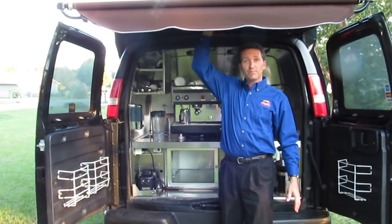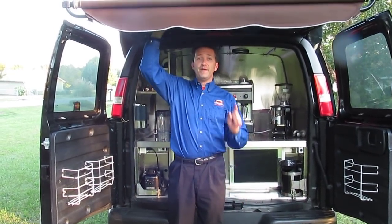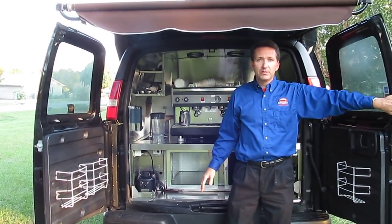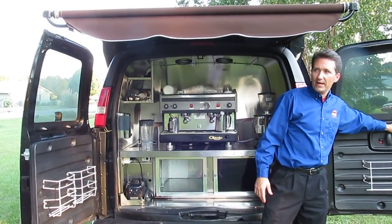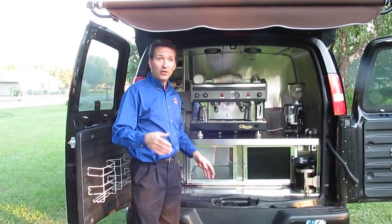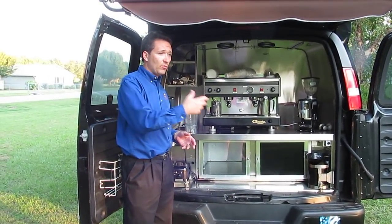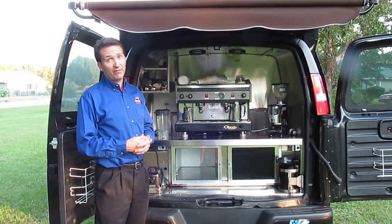This awning that you see me pull out was custom made for this van. It is waterproof and even snowproof, which I found out while I was in Colorado Springs. The doors make good wind blockers and also provide a little shade and privacy. You can run off the generator and you can also run off shore power — just hook it up to your house or an event venue's power supply and you don't have to run the generator at all.